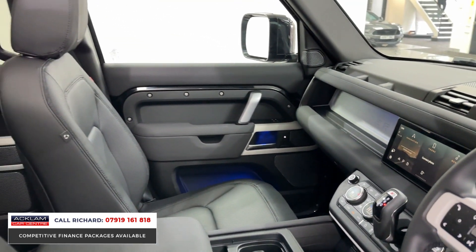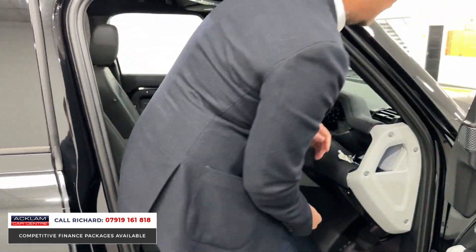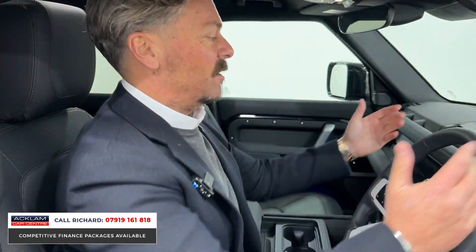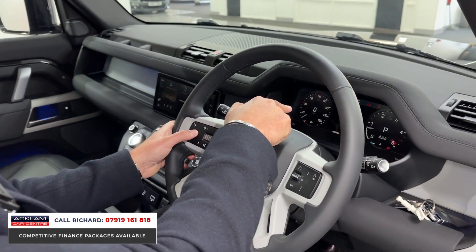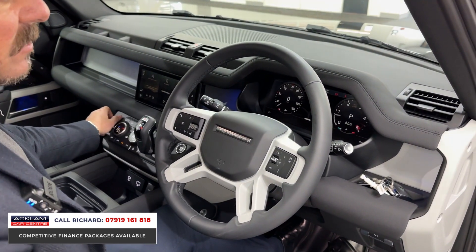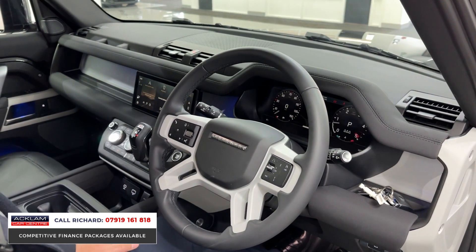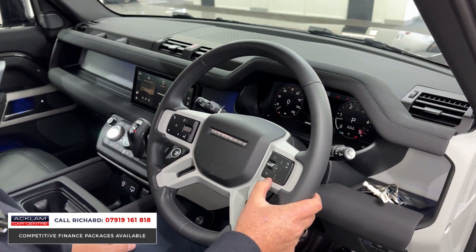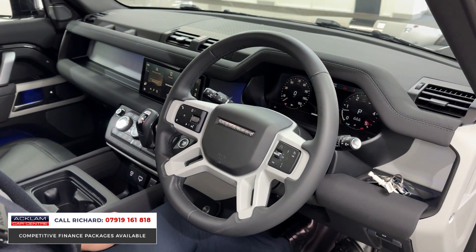The steps on a Defender obviously help you get in, and once you're in you're in a great driving position — everything's easy to use and control. Not standard on one of these is the fully switchable digital instrument cluster behind the steering wheel. You can see we've got maps, rev counter, and speedo — left and right are customizable. Adaptive cruise, blind spot assist, and lane assist are all controllable from the steering wheel.